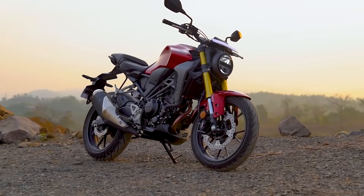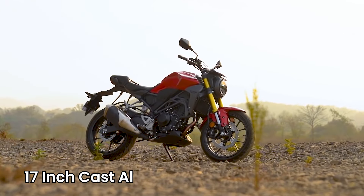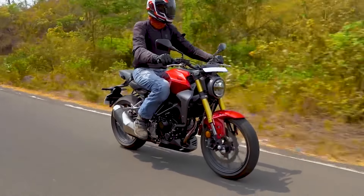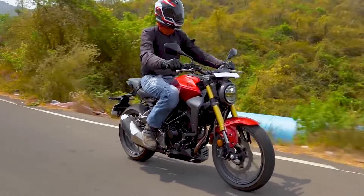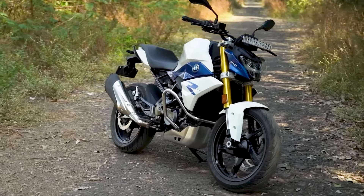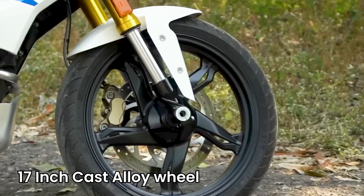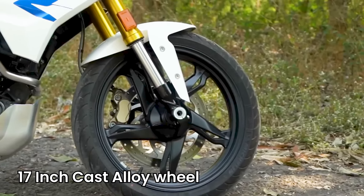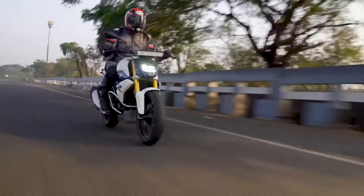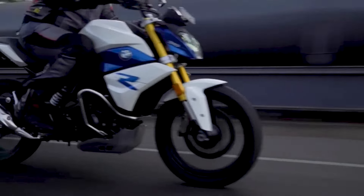What about the wheels? The Honda CB300R rides on 17-inch cast aluminium wheels, which strike a compromise between strength and weight reduction. These wheels are equipped with gripping radial tires, providing outstanding traction and handling performance in a variety of road situations. The BMW G310R has identical 17-inch cast alloy wheels that are lightweight and durable, equipped with high-quality rubber providing excellent grip and stability, whether negotiating city streets or carving through tight mountain roads.